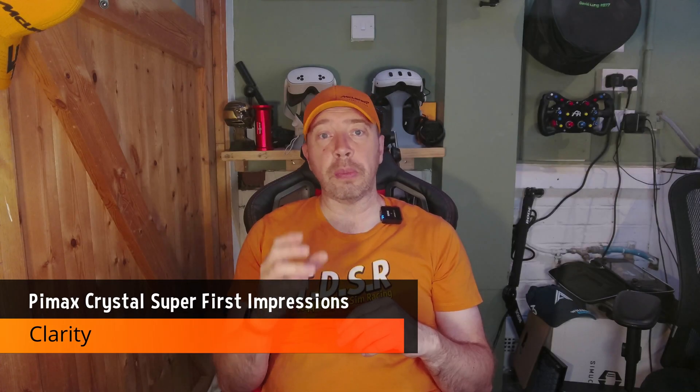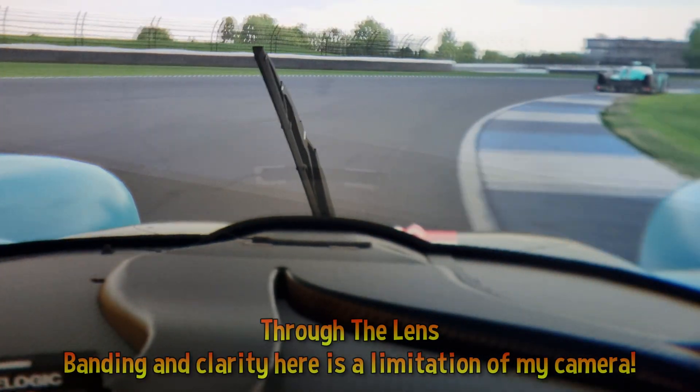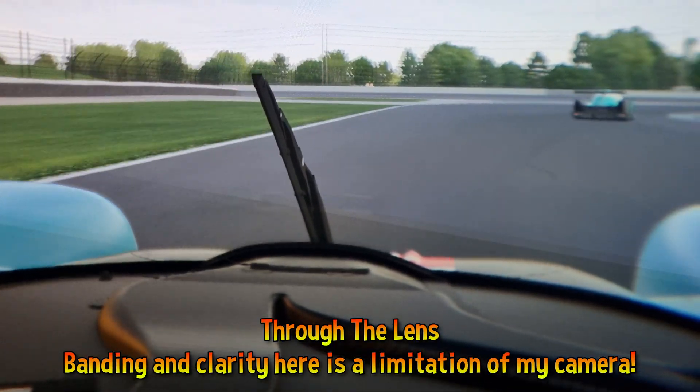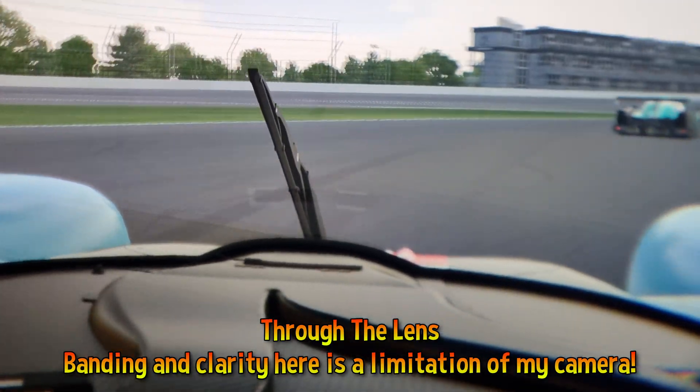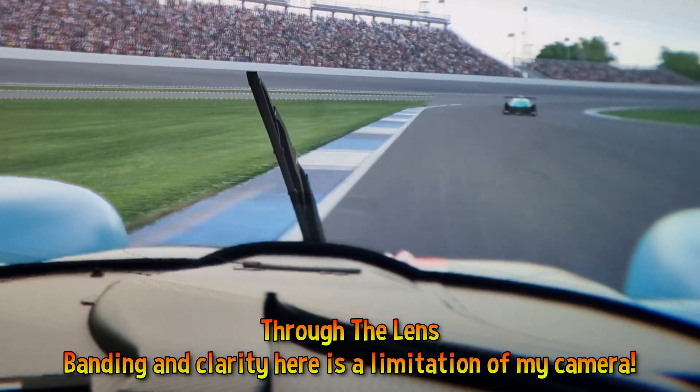Here's where the Crystal Super earns its name — the clarity is phenomenal. We're talking 3840 by 3840, 50 PPD, close to retina resolution per eye, with sharpness that surpasses headsets like the Vario Aero.